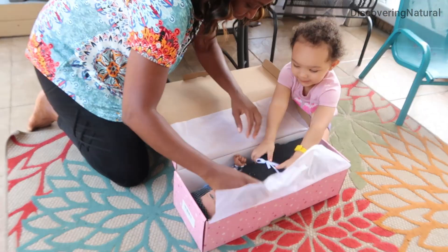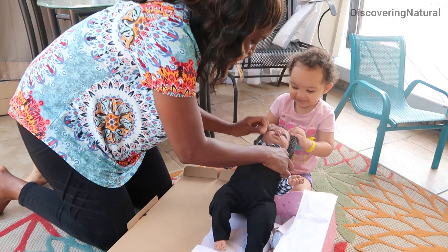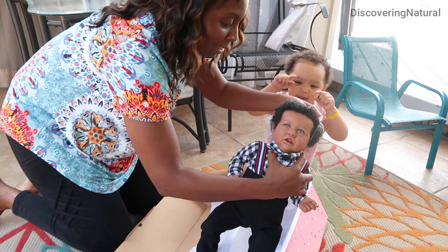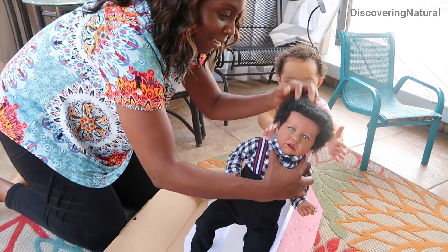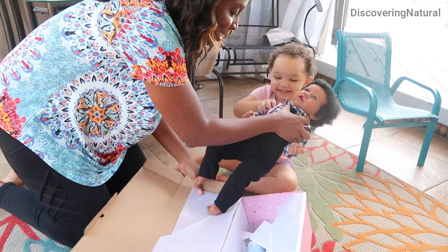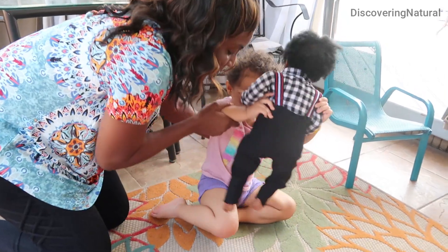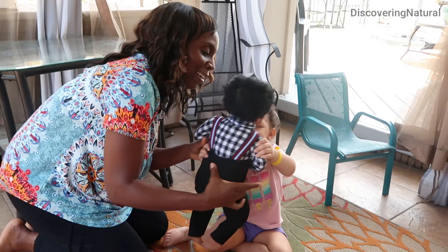When you open up the package you can see how beautiful this black baby doll is. It even has its hair protected with the netting and it's so cute. The hair is like natural hair and I was so surprised how soft the hair felt. The baby itself was really soft and cuddly and I love the fact that the size was perfect for her.